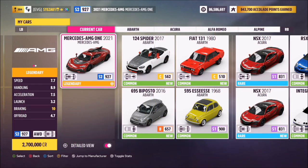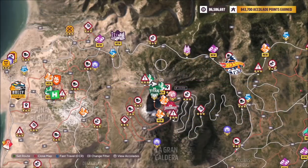This is the 2021 Mercedes-AMG1. It will set you back 2.7 million credits if you don't have it already, which is obviously a lot of money just to complete a photo challenge, but you might pick it up cheaper in the auction house.